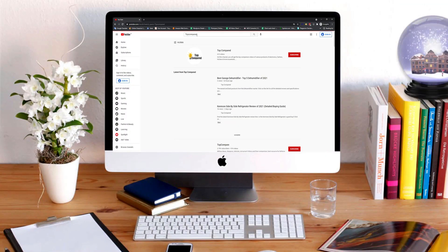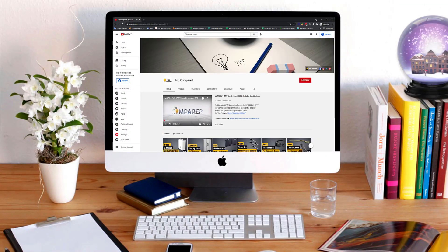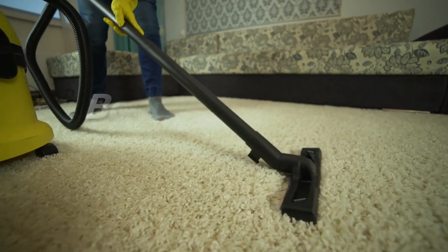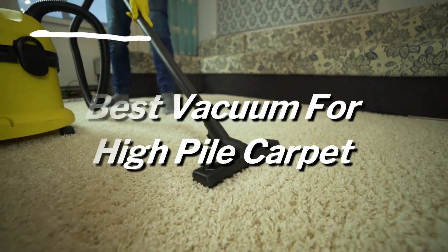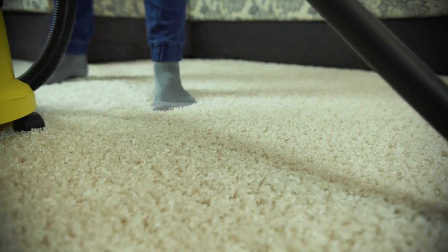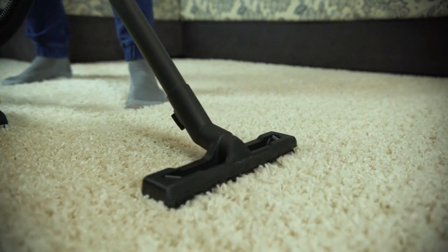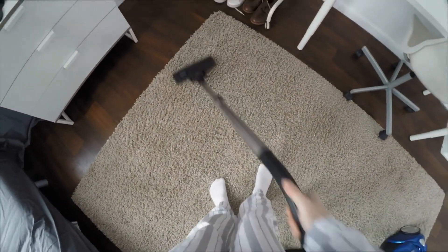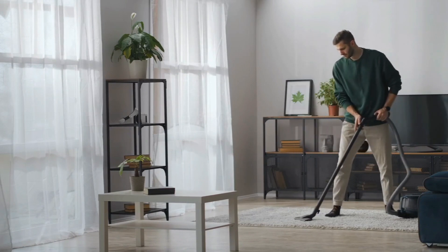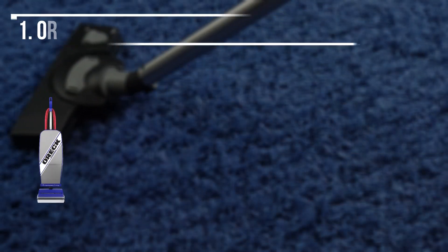Hi everyone, welcome or welcome back to Top Compared. Today we are going to have a look at the best vacuum for high pile carpet. Owning a top quality vacuum for high pile carpet is crucial as it helps to keep the place clean and people residing there's health in check. With a good vacuum cleaner for carpet and floor, you can sanitize the home quickly. So without any further wait, let's have a look.